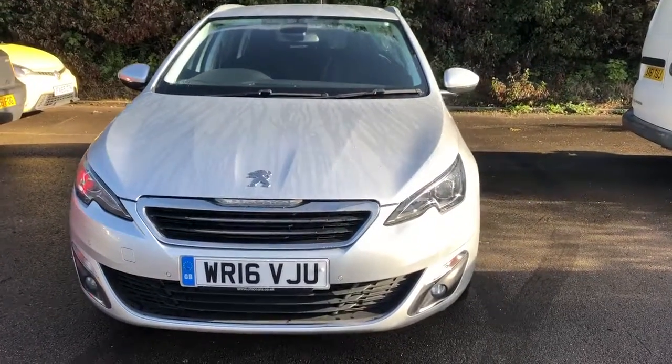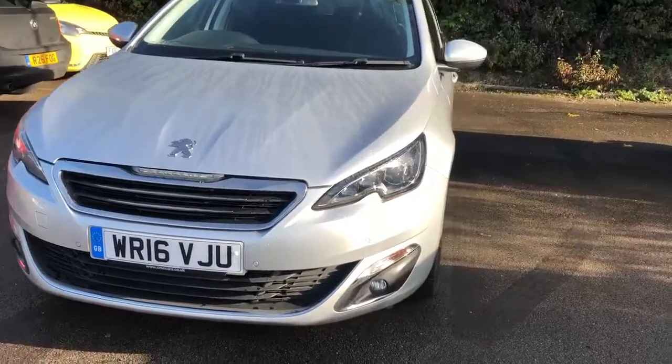Welcome to Pentagon Peugeot at Lincoln Tritton Road. Here we have a 2016 Peugeot 308.